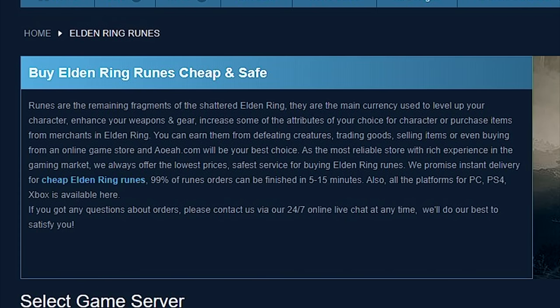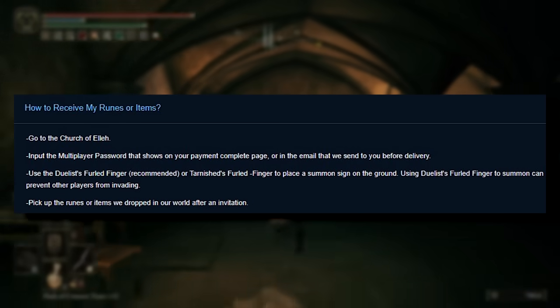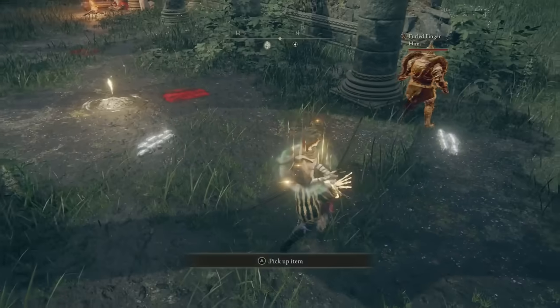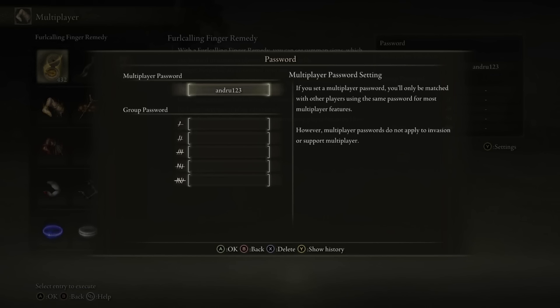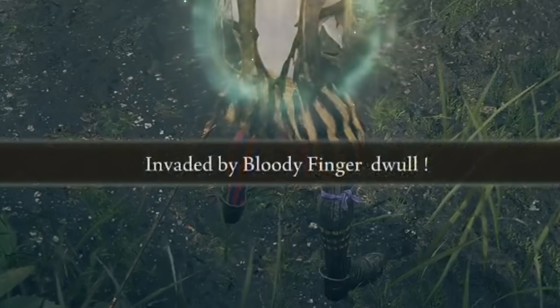The site reads as follows: 'Runes are the remaining fragments of the shattered Elden Ring. They are the main currency used to level up your character, enhance your weapons and gear, increase attributes of your choice, or purchase items from merchants in Elden Ring. You can earn them from defeating creatures, trading goods, selling items, or even buying from an online game store — and AoEar.com will be your best choice.' The site also explains the procedure of how to obtain the runes you paid for, which basically involves summoning a phantom who will drop you the runes via password summoning. They also recommend doing it via the Tarnished's Furled Finger, since regular co-op finger summoning is prone to invasions.